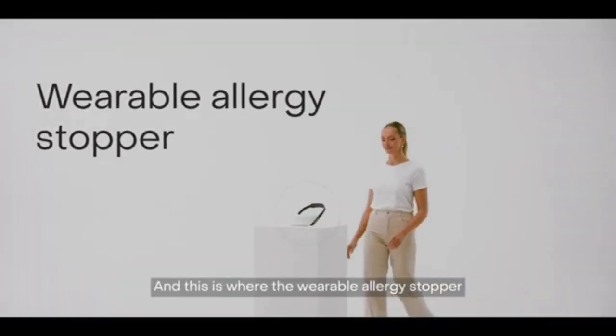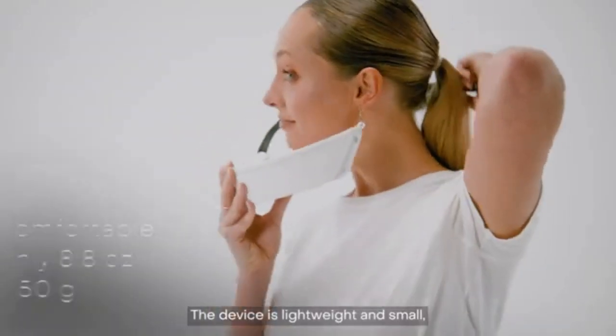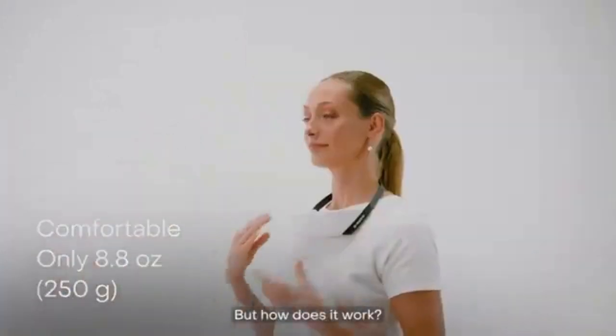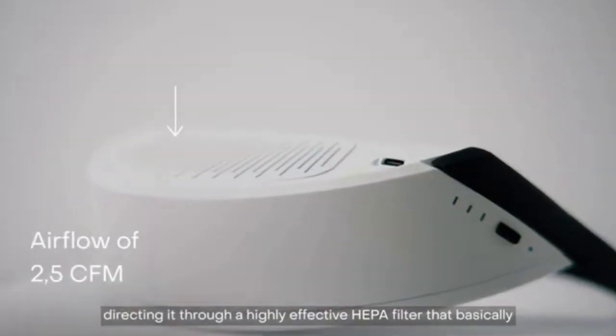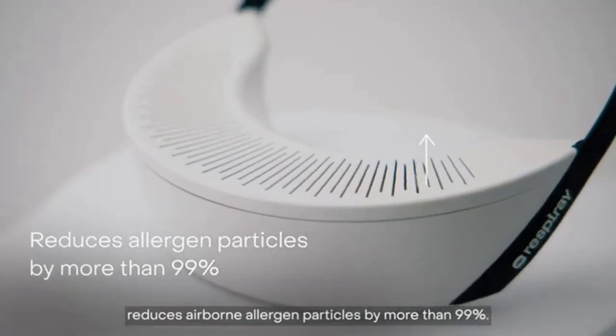This is where the wearable allergy stopper Respiray Wear A Plus saves the day. The device is lightweight and small, which makes it comfortable to wear. The device takes in air, directing it through a highly effective HEPA filter that basically reduces airborne allergen particles by more than 99%.